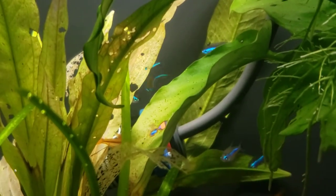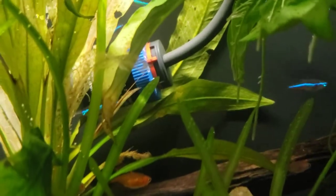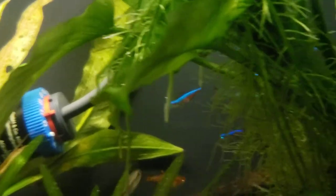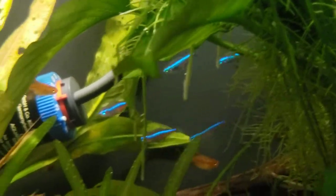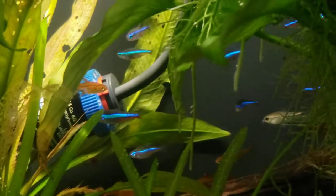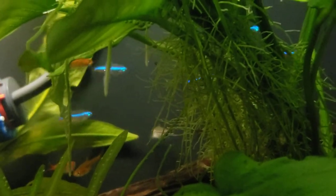Absolutely gorgeous fish. They are very popular in the nanotanks, as you can see, because of the small size and the brilliant color. They really, really flash. Very similar to a neon, but as you can see, it's mostly green — blue and green — with the same fabulous colors of a neon.